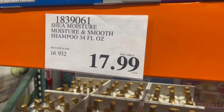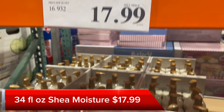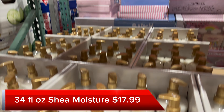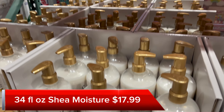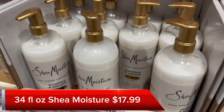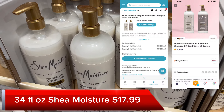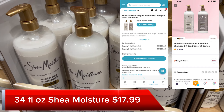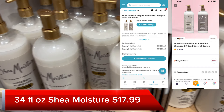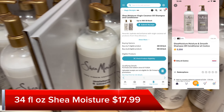And this last item: Shea Moisture Shampoo and Conditioner is $17.99. There's a Fetch rebate for $3.25 back on each, and on Swagbucks you can get $9 back for two or $4 back on one. So if you get two and submit for the rebates, you'll get $15.50 back, leaving this to be about $10 each bottle.